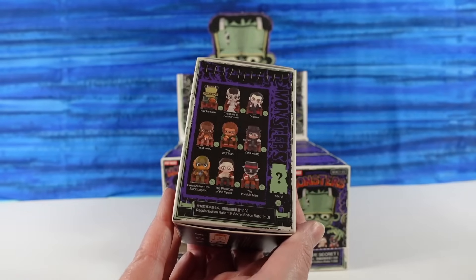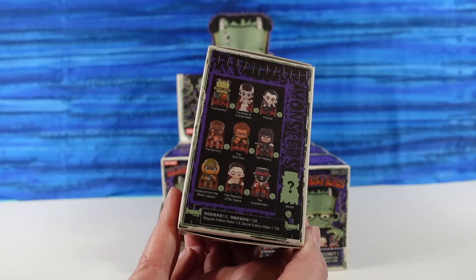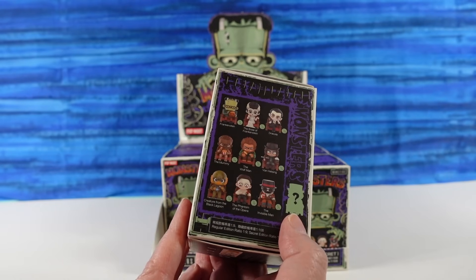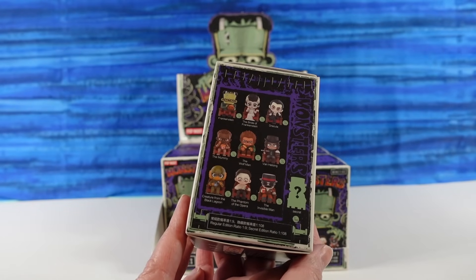To me, it looks like they are all sitting in theater chairs like they're going to see a scary movie in October. They're all comfy, they all have snacks. There's a secret we can find — ten total in the collection. I've seen the secret and I really want to get it.